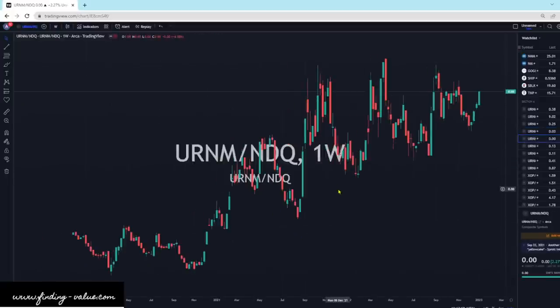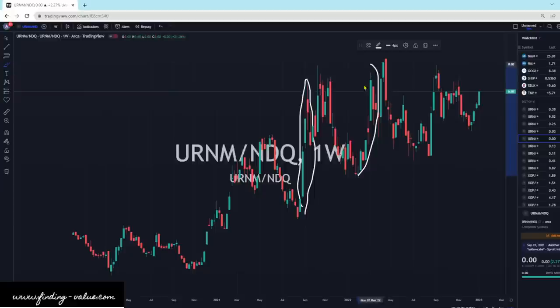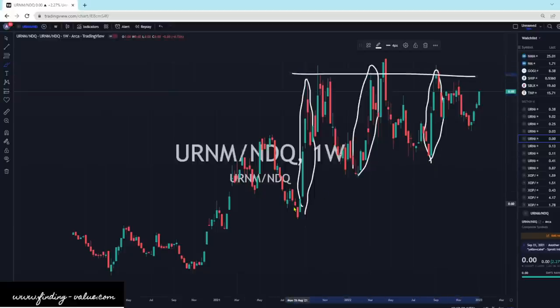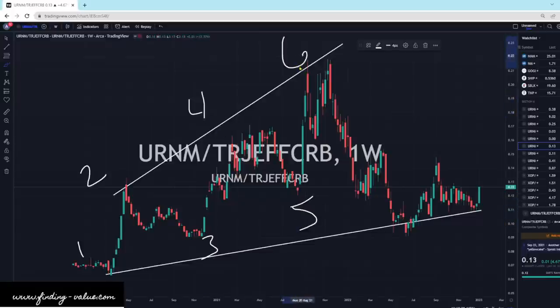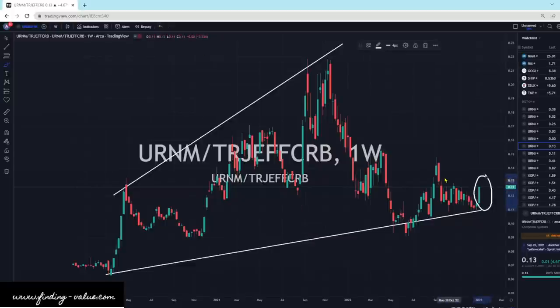URNM versus NDQ still looks fantastic for URNM outperformance. We're seeing large buying pressure days through here. This is a ratio and I think we're probably going to break to the upside here. URNM versus commodities — URNM looks absolutely fantastic. Here's your 1, 2, 3 — this is just an accumulation cylinder. Six, and then seven kind of blew out to the downside with a little more extended period. You usually get these humps before a big move. We've got a big move potentially in progress — we came down and squeezed up in this falling wedge, and we've broken to the upside. So URNM looks good to outperform the CRB index.